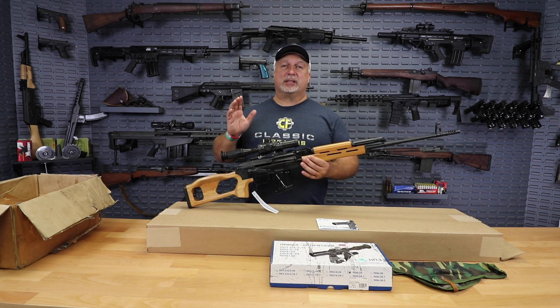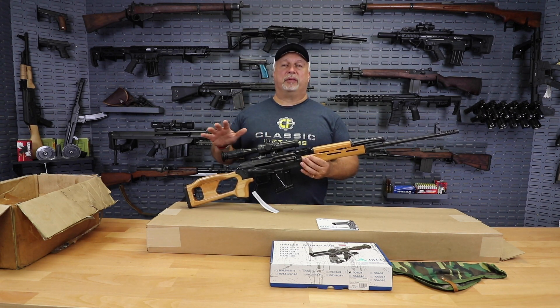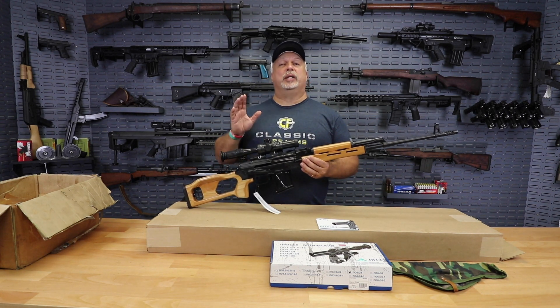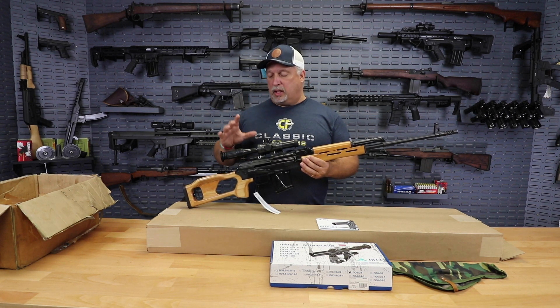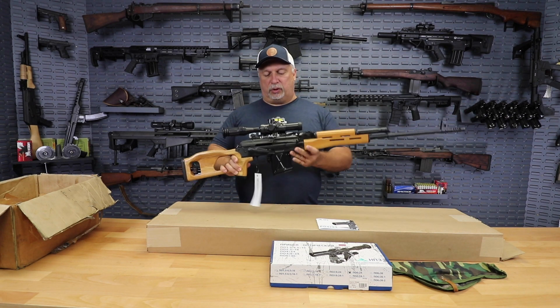We have not seen them in quite some time. These are made in Romania by Cugir from the ground up. Because they only carry a 10-round box magazine, they do not have to be 922r compliant, so they are complete from Romania, from the Romanian factory, just like they were manufactured with all the original parts.